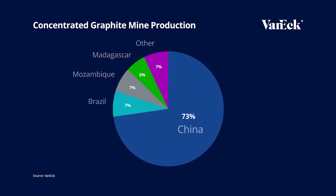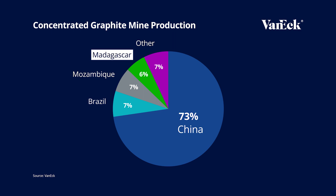Global natural graphite mine production is not large, around 1 million tons per year. As with lithium — and go watch our lithium video for more information — global graphite production is highly concentrated, with China, Brazil, Mozambique, and Madagascar being the largest producers.